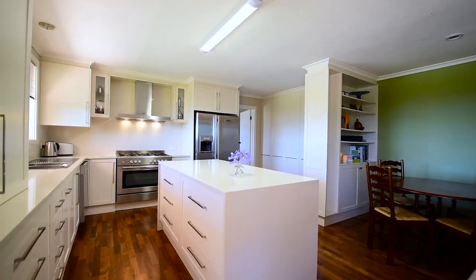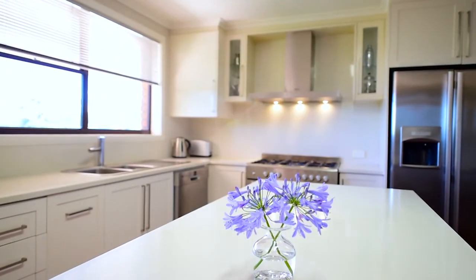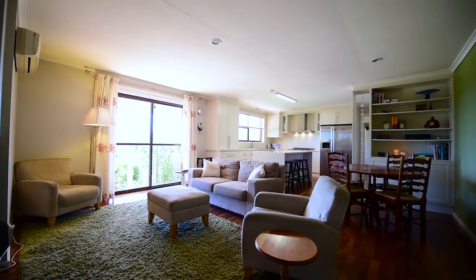The large modern kitchen features excellent cupboard and storage space, quality appliances, and extensive use of Caesarstone including a waterfall central bench and a second dining area.